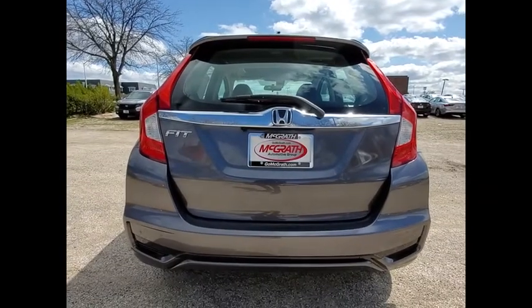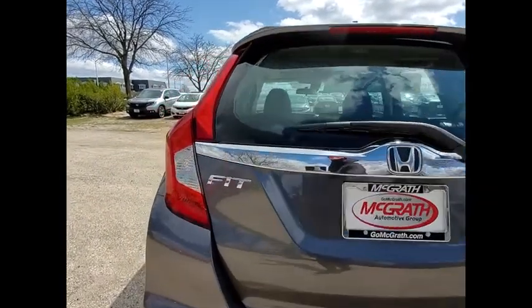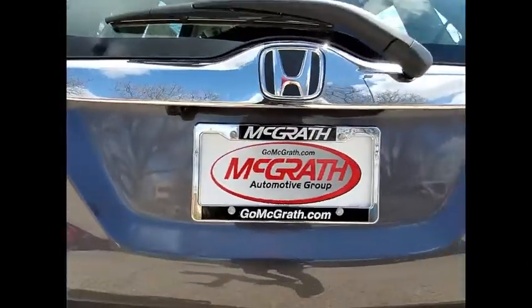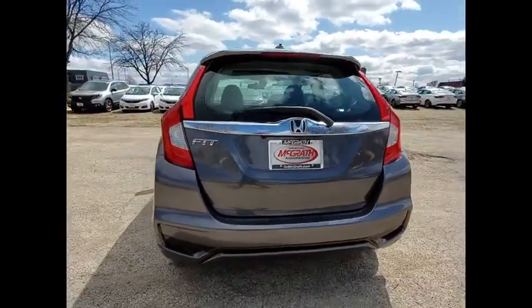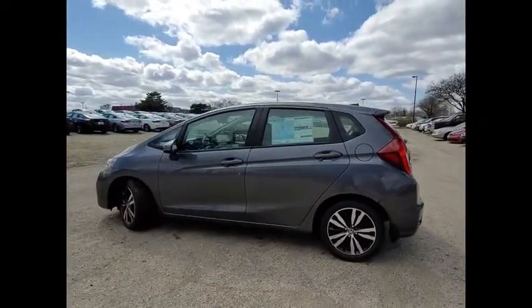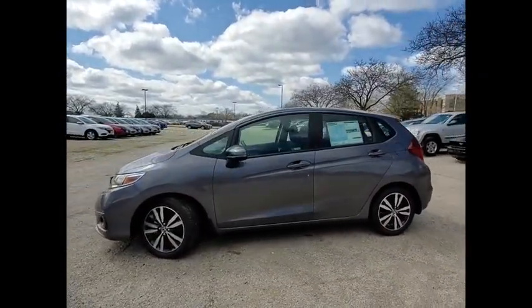Tire pressure monitor, aluminum wheels, rear spoiler, brake assist, traction control, stability control, daytime running lights, engine immobilizer, FWD, tires, front performance. Your new ride is just a phone call away.